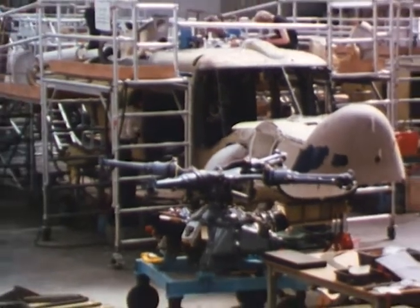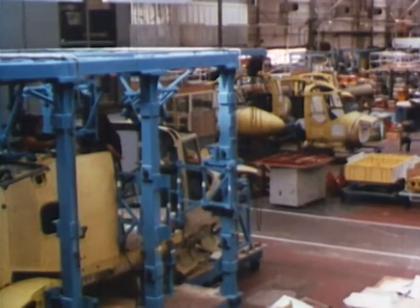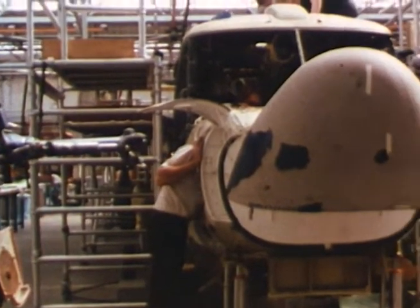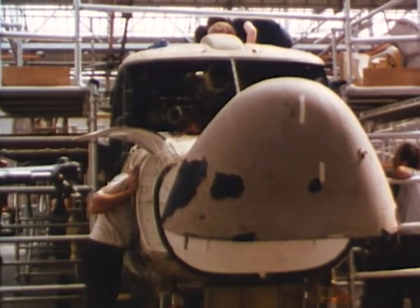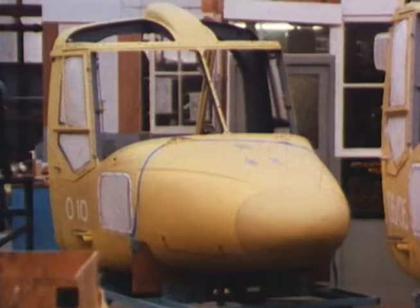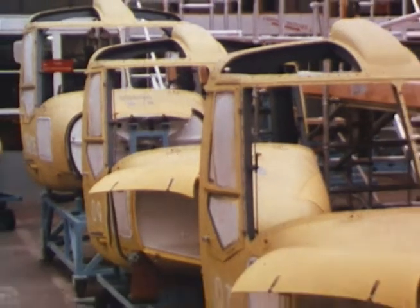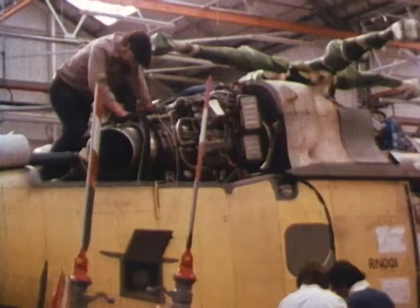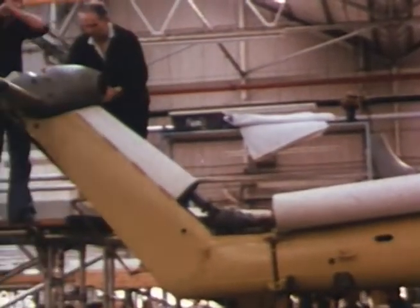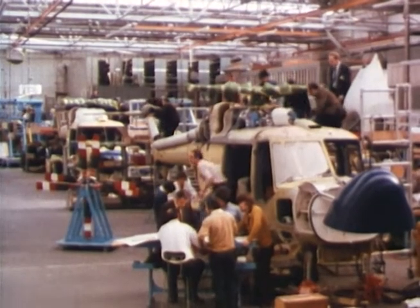Lynx is in production now. Aircraft are coming off the assembly line at an increasing rate, as production steadily builds up to 11 aircraft per month. Low maintenance requirements are built into Lynx — only 2.7 maintenance man-hours are needed per flight hour. Extensive use has been made of non-corroding materials in both engine and airframe. Lynx reliability and maintainability have been proven with an intensive test programme involving 13 development aircraft in over 2,000 flying hours.